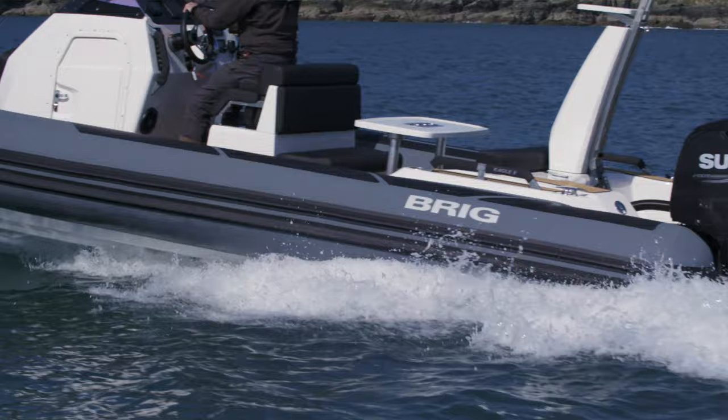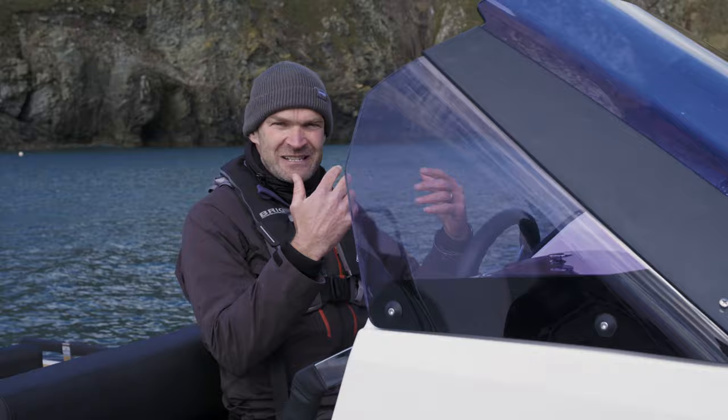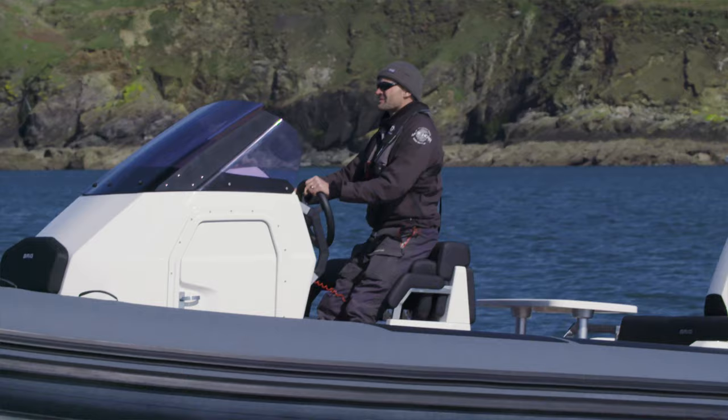I'm a lucky boy today in that I've got an entire Eagle 8 to myself, but actually you can fit 16 people — it's coded for 16 people, the boat — and there's 11 seats. The seats are quite ingenious actually; you've got these fold-down seats in the console so you can sit and you're out of the elements, or if you prefer to stand up as you drive, and I do, you've got this which gives you a slightly better position.